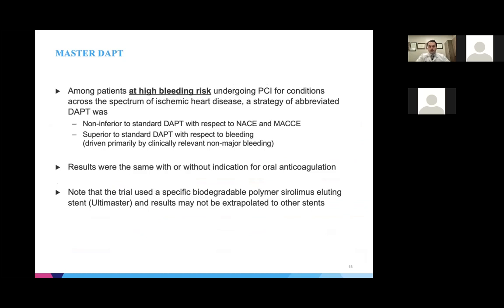In this study of high bleeding risk patients undergoing PCI across the ischemic heart disease spectrum without obvious ischemic PCI complications, abbreviated DAPT was non-inferior to standard DAPT for net adverse events or major adverse cardiac and cerebrovascular events, but superior for bleeding. These results were conserved whether or not patients were on oral anticoagulants. Notably, this study was confined to patients with no obvious ischemic complications and used a specific biodegradable polymer stent — so extrapolation to durable polymer stents remains uncertain.